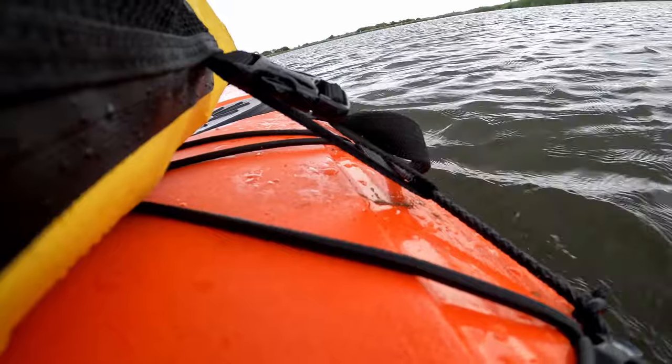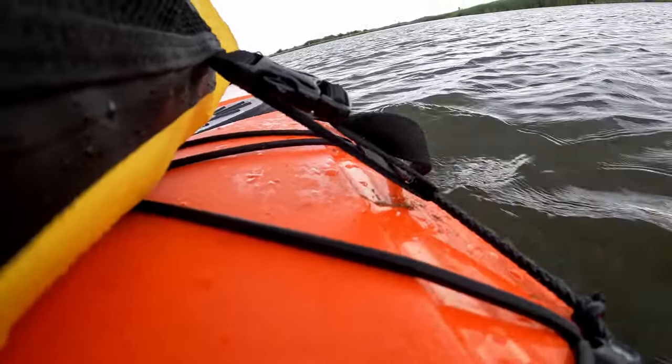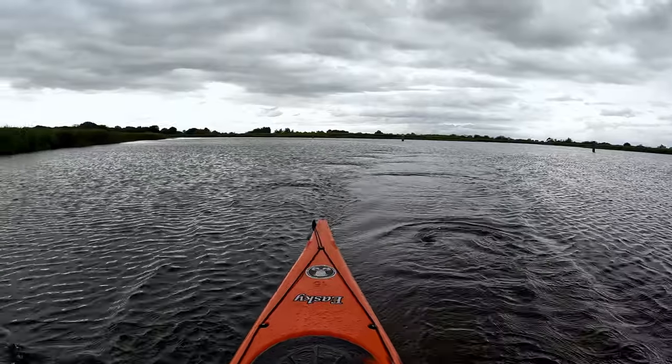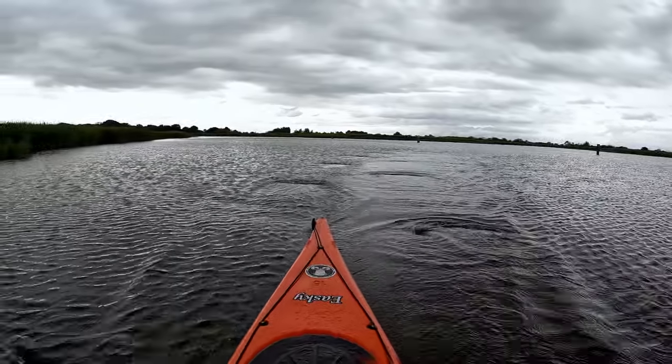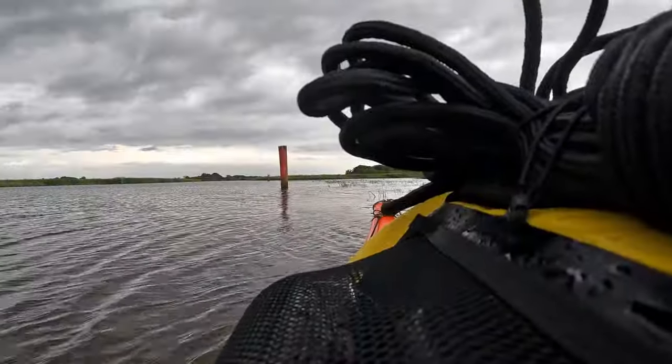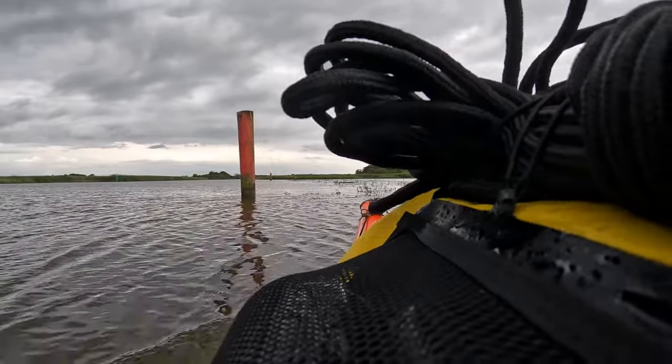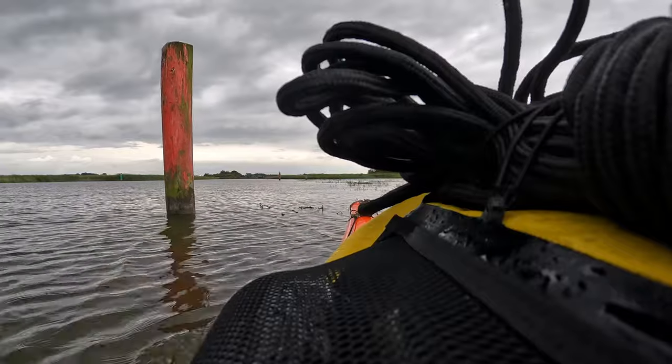This part of the waterways has many shallows either side of a navigable channel. Due to the depth and the weed beds in these parts, motorised and large craft need to remain in the channel. But in a kayak it is possible to venture through these waters, which provides a great habitat for birds.